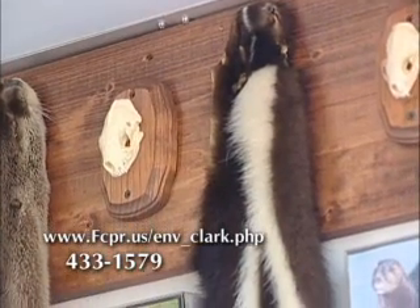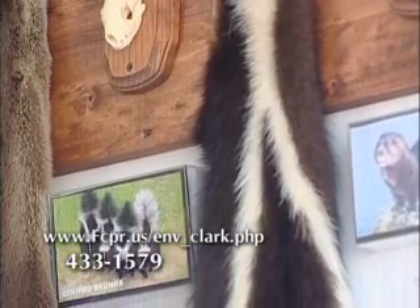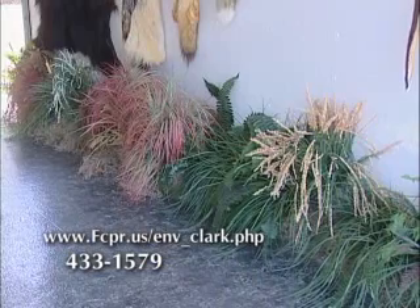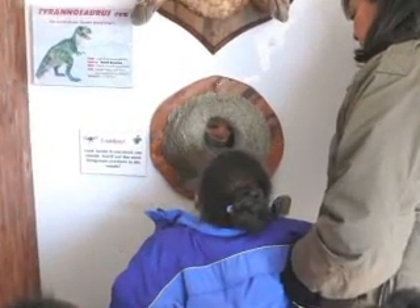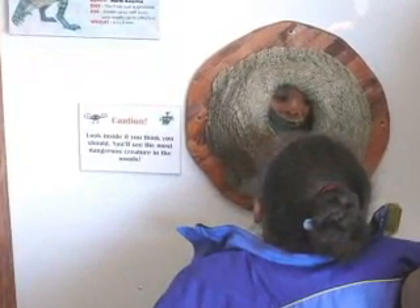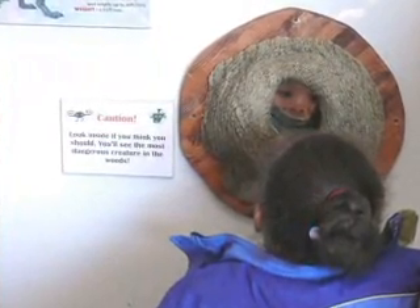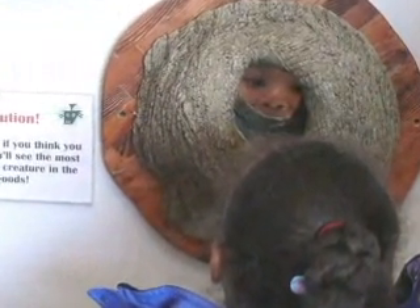We hope that it sparks an interest in wildlife or that they can come away with some type of conservation message — we just like to at least light a spark. We have a tree knot in there with a mirror behind it, and the message is for them to look through it and see what the most dangerous creature in the forest is. The younger ones sometimes don't think they see anything, so we try to get them to figure out what they're looking at, and then they tend to understand. We explain to them why people are the most dangerous creature in the forest.